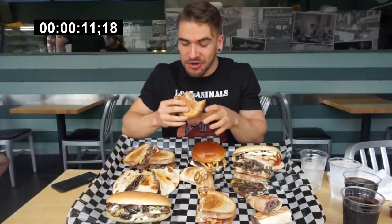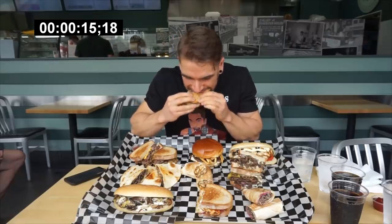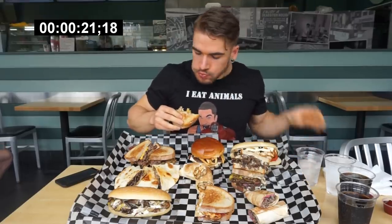Oh my god. Wow. I see why that is a favorite — that is so good. The marinades, the peppers on there, that ranch — oh my gosh.